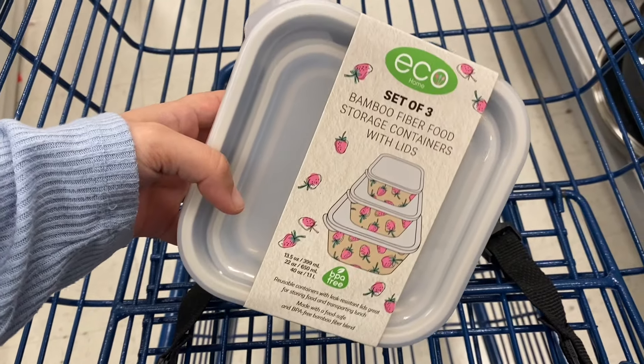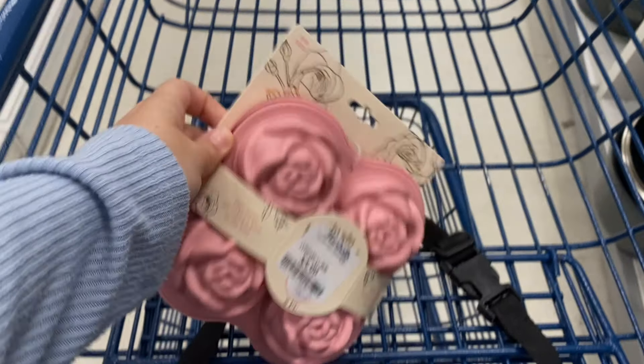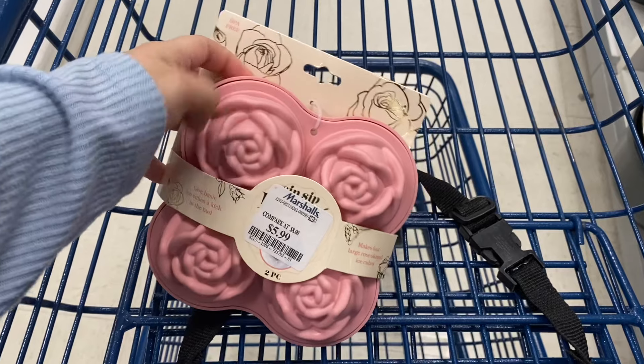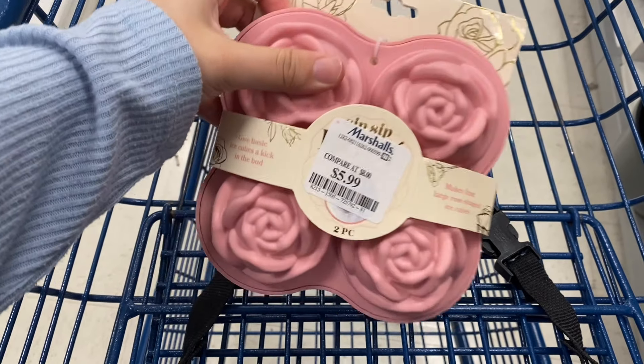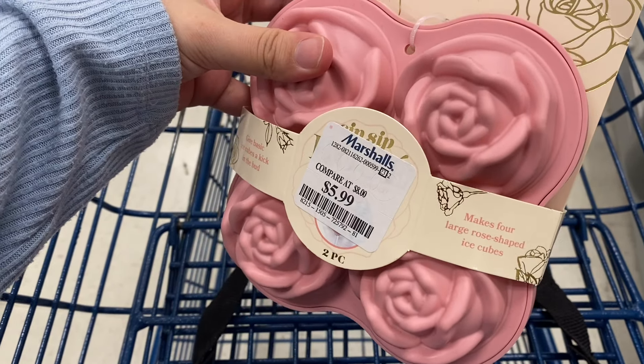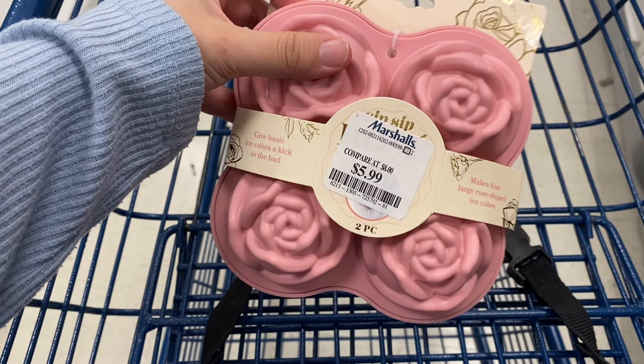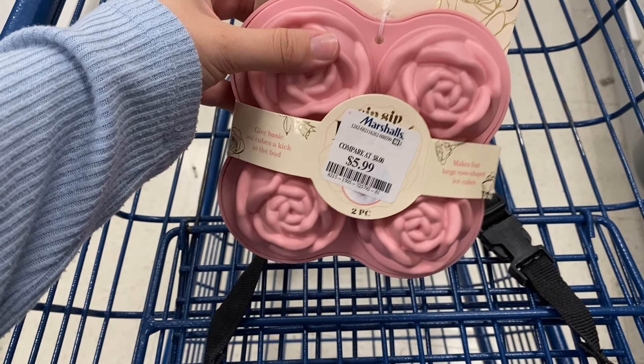I spotted this Hello Kitty Valentine mug for $6.99, so if that's something you like, definitely check out Marshall's. They also had this container set with strawberries on the outside, which was cute but didn't have a price. I think it works well for Valentine's Day, spring, summer, and for strawberry lovers.